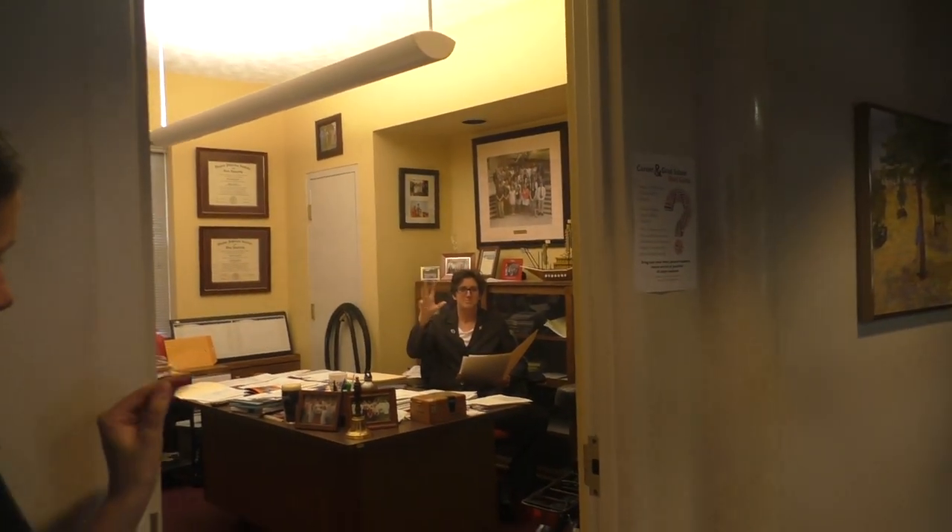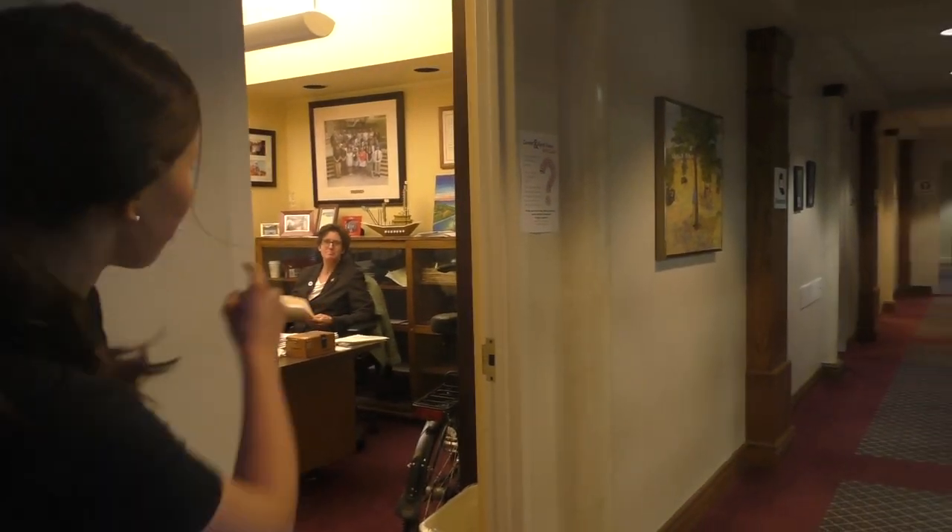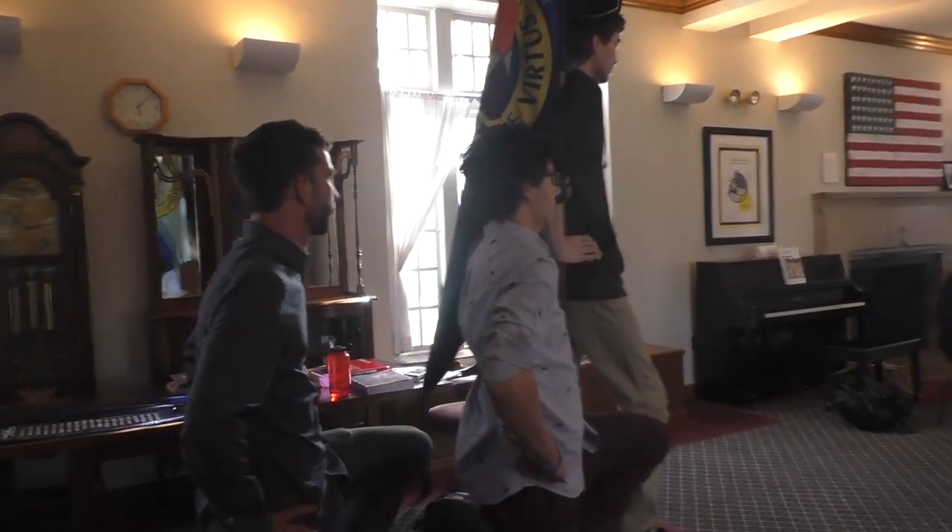And actually if you look right behind us there is Christina McIntyre who is the interim honors director. Hello. Hillcrest — worth a climb every time. Exactly. And then here is the living room. This is where students like to hang out, do homework, do historic re-enactments.